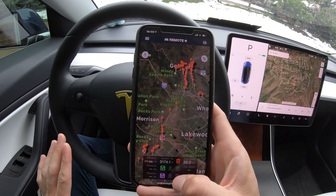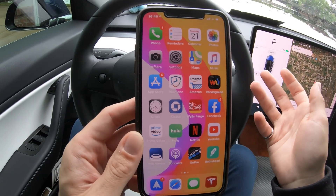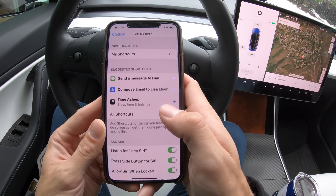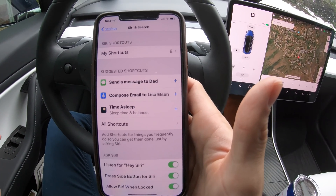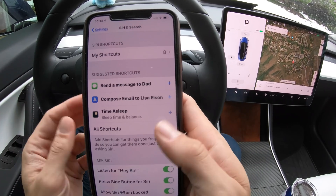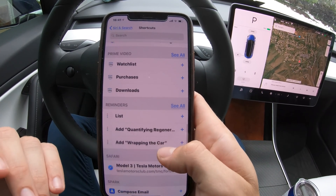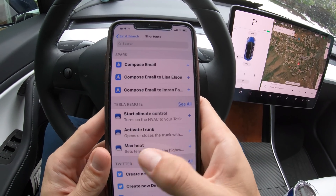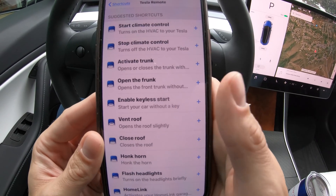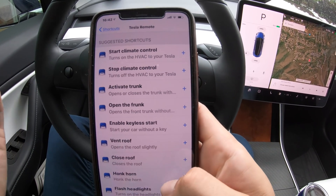Now let's get to why you're all here — the Siri Shortcuts. In your iPhone Settings, go to the second section and find 'Siri & Search'. In there you'll see 'My Shortcuts' at the top and 'Suggested Shortcuts' below. When you first download the app you won't have any shortcuts set up yet. The suggested shortcuts are organized by app — the Tesla Remote app shows up along with others. Go into 'See All' to see all the suggested ones. There are a lot of Siri Shortcuts you can set up.